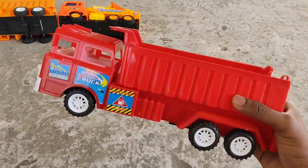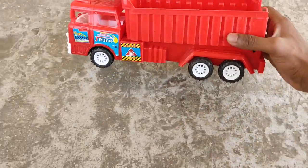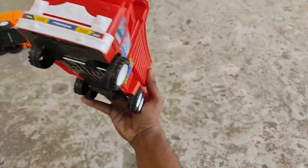A big cement carrier truck. What a noise, so much power!